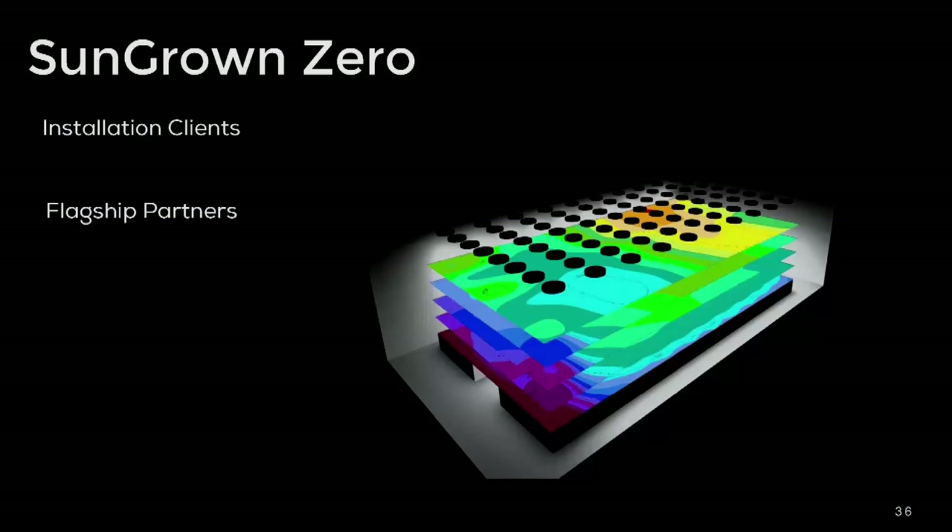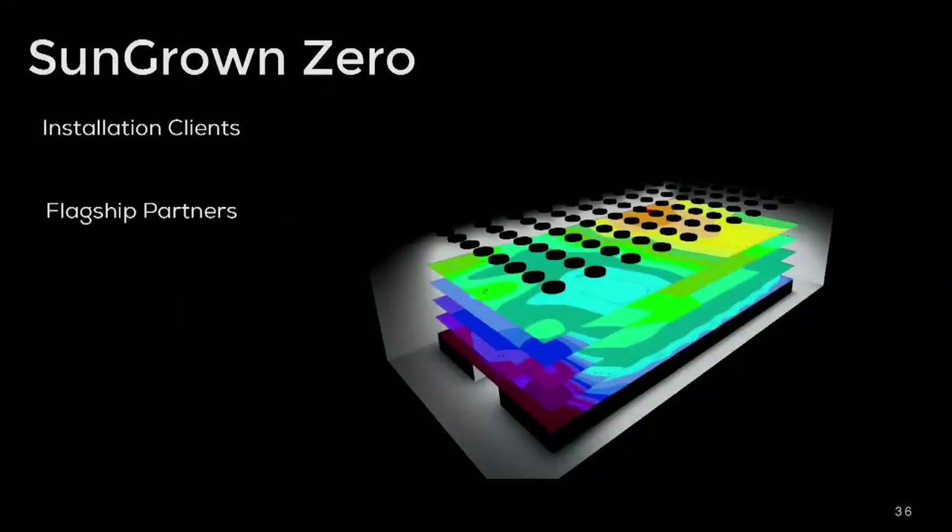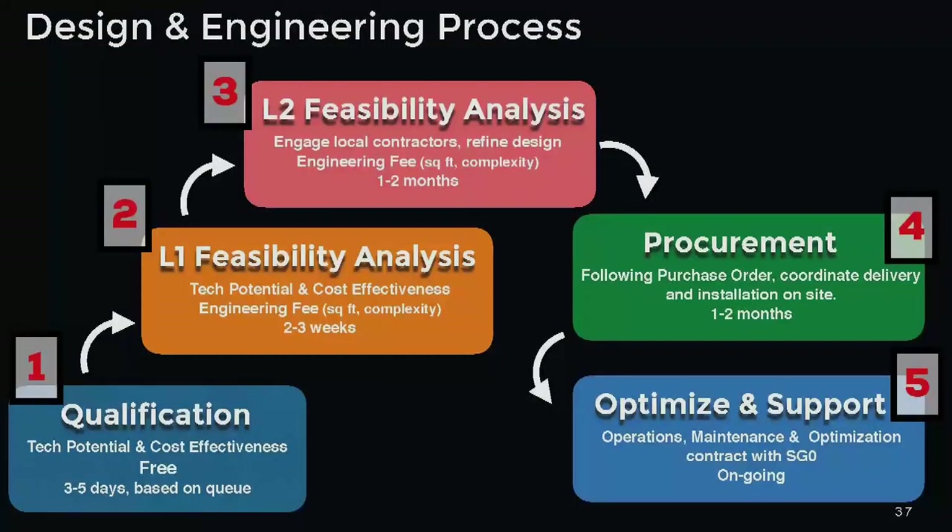Sun Grown Zero as a company has two main service lines. We have installation clients — growers that contact us wanting to reduce their carbon footprint or electrical load — and we custom design spaces specifically for their facility. We're also looking for flagship partners to help finish the raise to get a larger 10,000 square foot facility up and running in Desert Hot Springs. The design and engineering process starts with qualifying the location. If you're calling from southern Arizona with a 22,000 square foot canopy, anywhere in the Southwest is a sure bet. Moving to Canada, Maine, or Ohio brings the savings down to about 40 to 50 percent, but we address all of that in the qualification process.